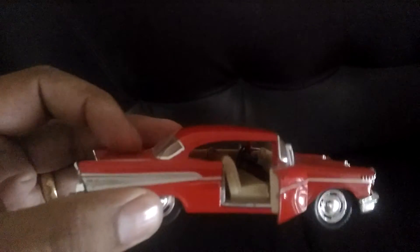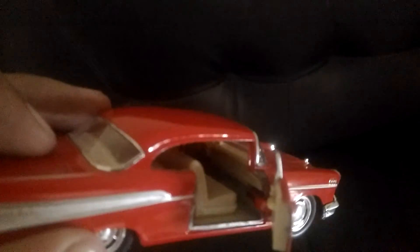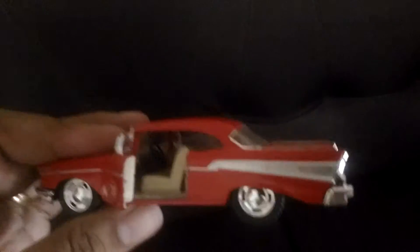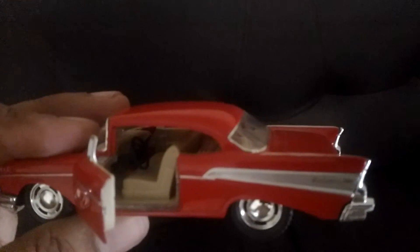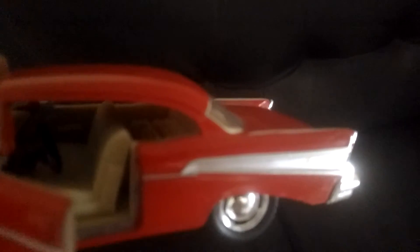If you look inside the cabin, the detailing is quite decent in terms of the dashboard and the seats. This is the other side profile — as you can see, it's quite detailed. The steering wheel, even though it's made of poor plastic, looks quite good.